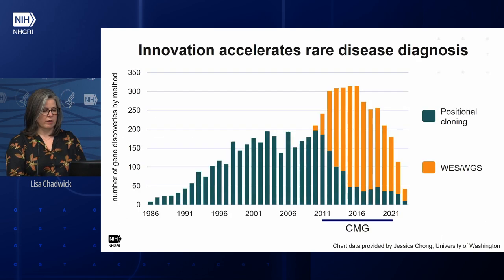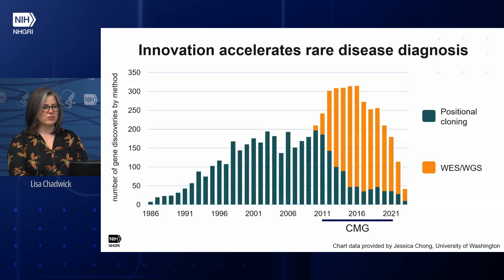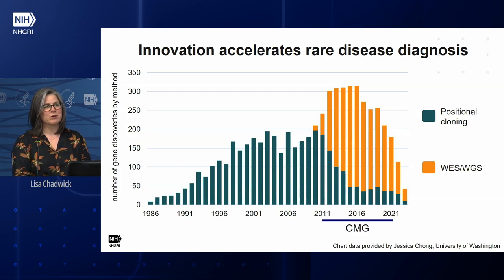I will start with a chart that I use a lot. Jessica Chong at the University of Washington keeps this updated, and it shows the number of new gene-phenotype associations every year for the last 35 years that are in OMIM. The color of the bars shows how those discoveries were made — the blue bars show discoveries made using old-school methods like positional cloning.